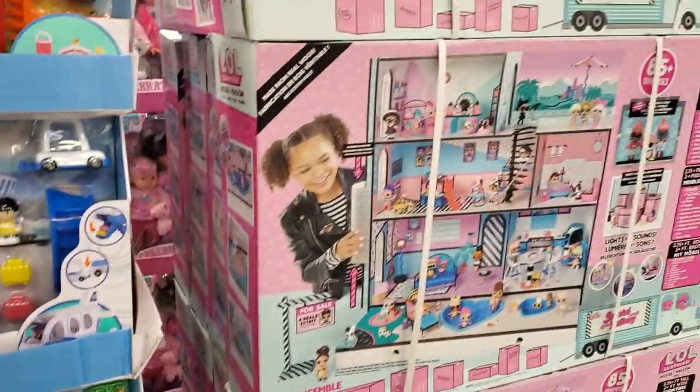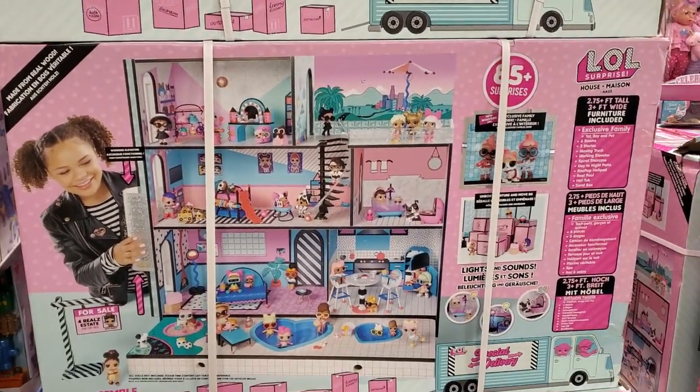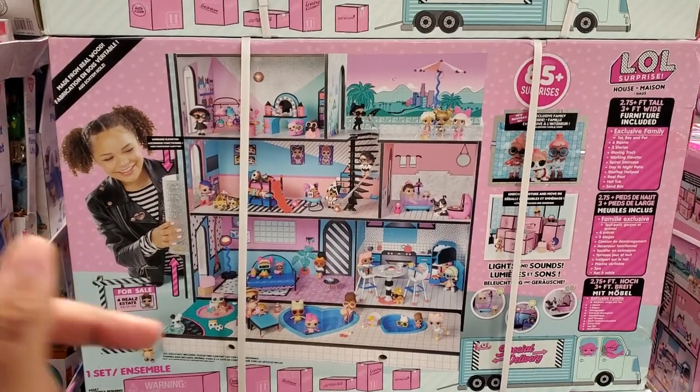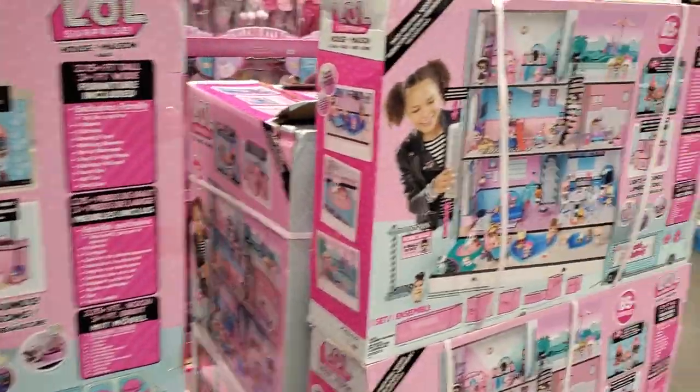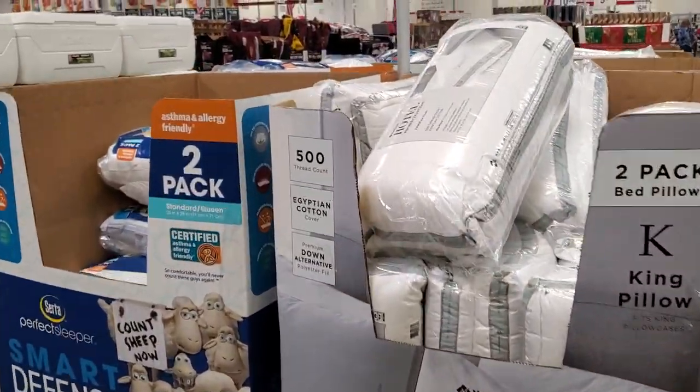LOL is $169. I think that dropped in price, or it might be a different one, because I swear this was $200 last year. So I don't know. Okay, we have pillows — $20.